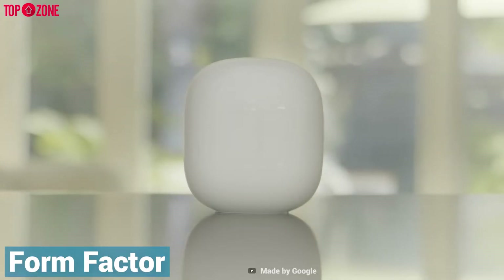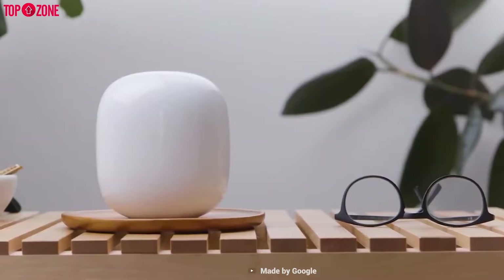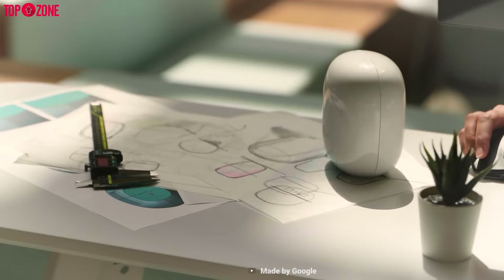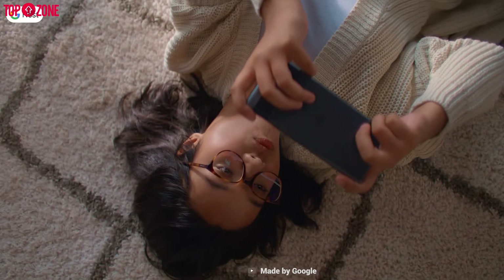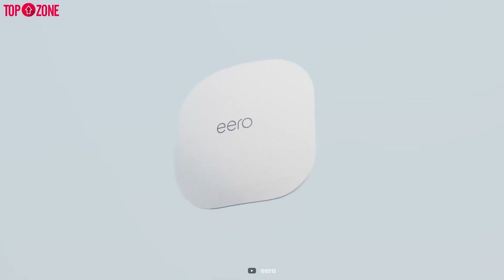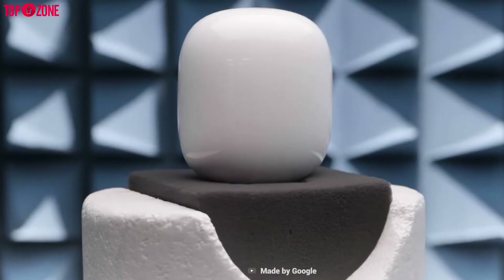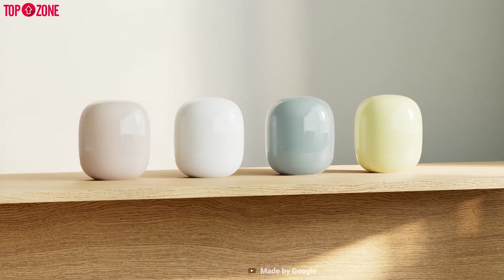Starting with the form factor, both the Nest Wi-Fi Pro and eero mesh router have a sleek and stylish design to complement any home decor. Even though they're compact in size, they're impressive enough to provide you with a strong signal in any room of your house. Currently, the eero 6 Wi-Fi router is only available in white finish, whereas the Nest Wi-Fi Pro 6E is available in four glossy colors.